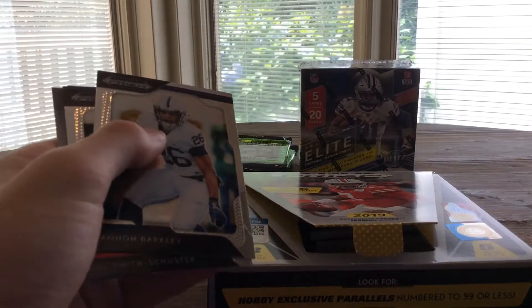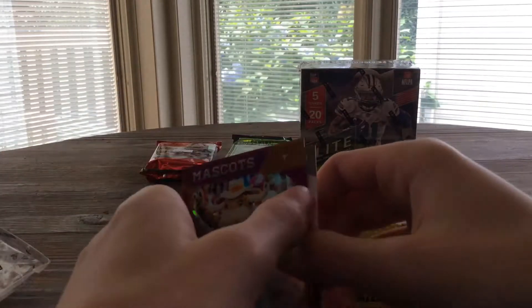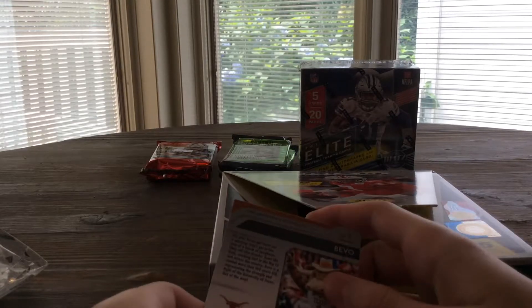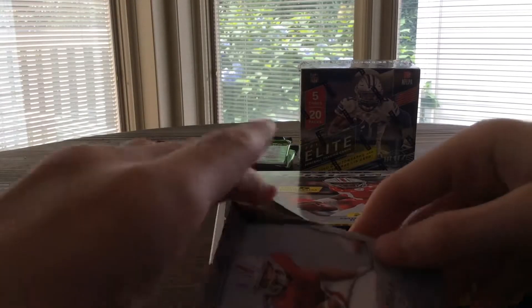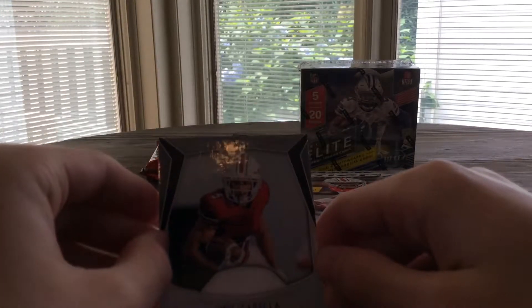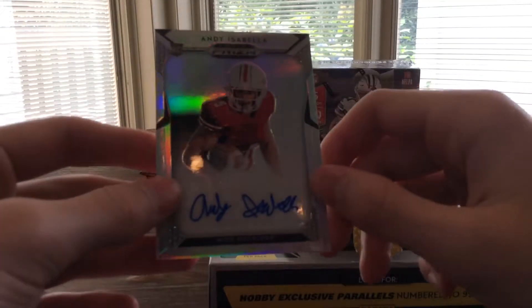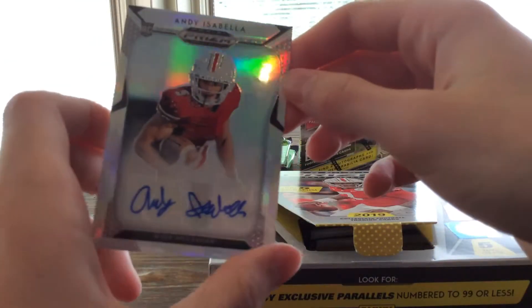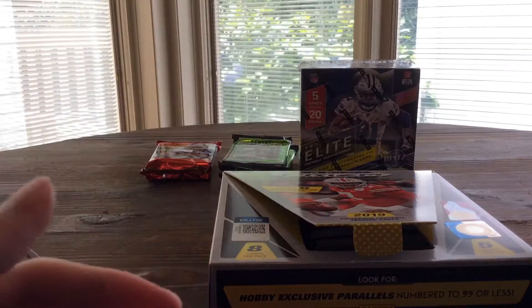Ryan Finley All-American — another one of those, numbered to 25. Cool. Saquon, JuJu. The purples aren't numbered. The autograph is going to be Andy Isabella — Cardinals. That's a nice little signature right there. Second round selection of the Cardinals — what college did he come from? UMass. Panini doesn't have the license to UMass, so there's no logos, but that's still a nice get.